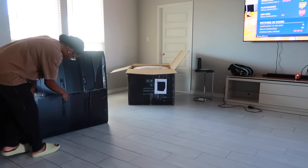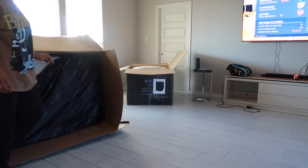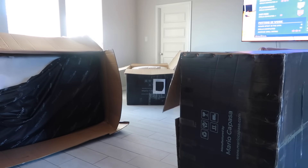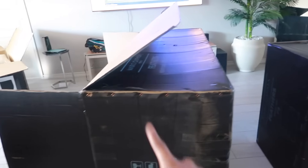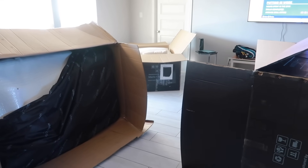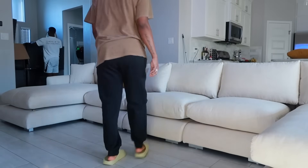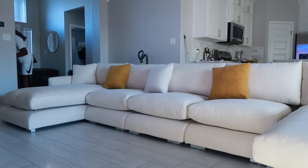My couch was finally delivered — as you can see I'm opening up the boxes. I ordered this couch on July 26th and I received it on September 17th because they had some stock issues. When I bought the couch it said it was in stock and then I literally heard nothing for like a month. But the couch ended up coming and they did reach out to me about the stock issues. The couch is a U-sectional and it is 170 inches long, which is like 14 feet.